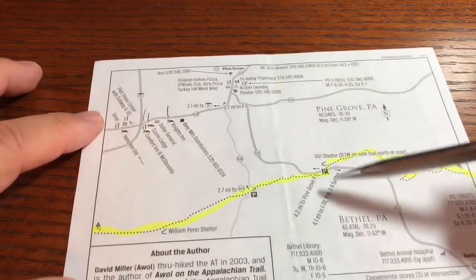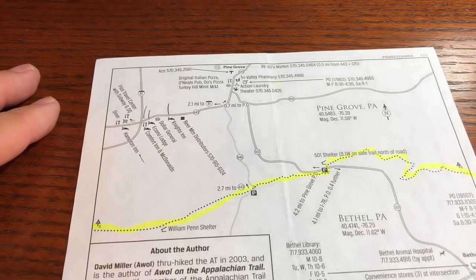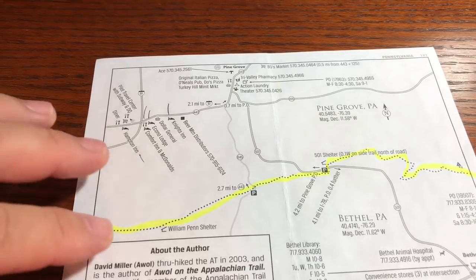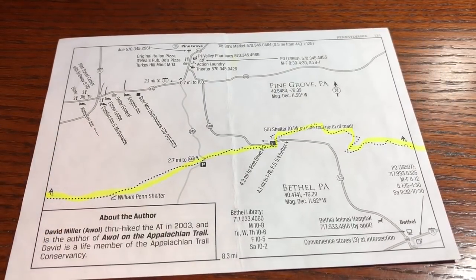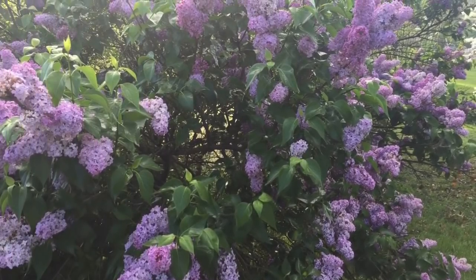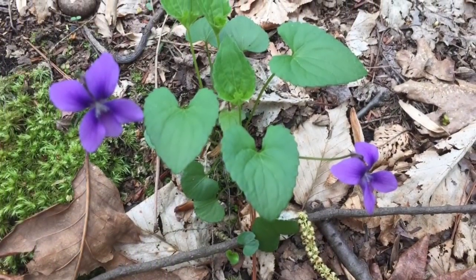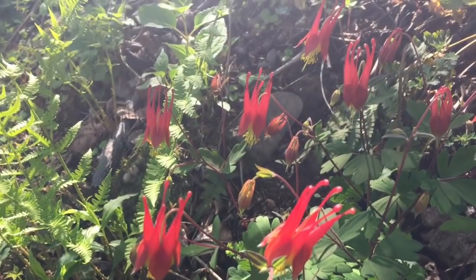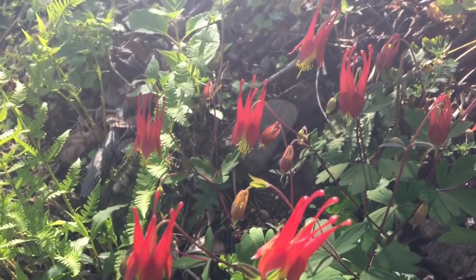Some mistakes that I made. That's what Pine Grove looks like if you have to go in for a resupply. It's really a little expensive at $25 round trip — not your first choice. Most people will probably be able to go into Port Clinton and then Hamburg, and we'll talk about that on leg 24.2. Everybody have a good day. Bye.